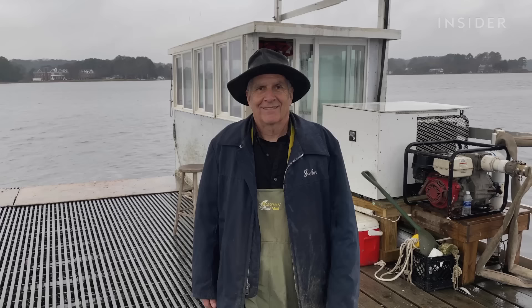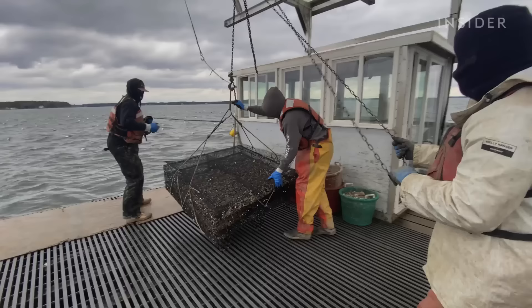This is John Vigliata. He began his career on the water when he was 13 years old. He started putting oysters in cages in 1995.